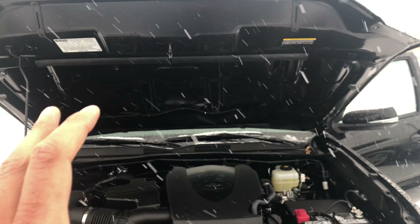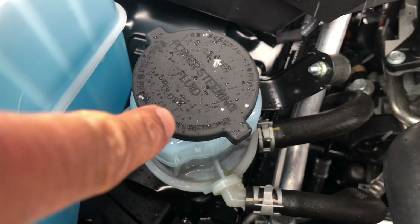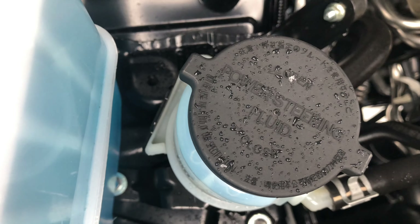I have the hood open, I'm going to walk in and look down. You see that right there — where it says 'power steering fluid' — that is where power steering fluid is added in this vehicle.